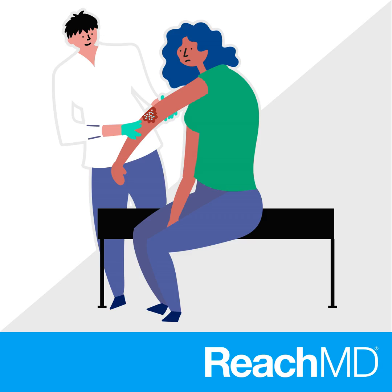A rare condition called pyoderma gangrenosum, otherwise referred to as PG, is known to cause large and painful sores on the skin, mainly the legs. According to the Mayo Clinic, it is unknown what causes PG.